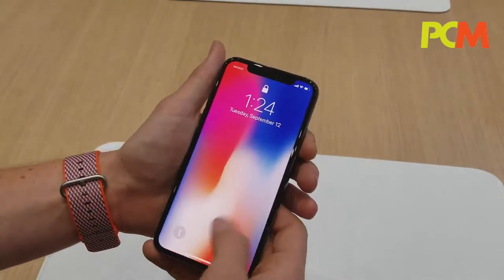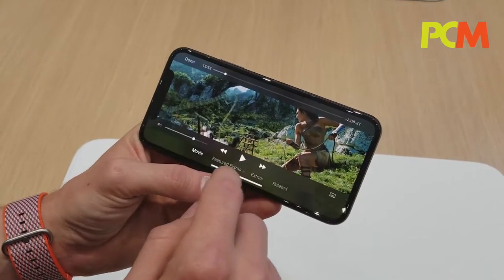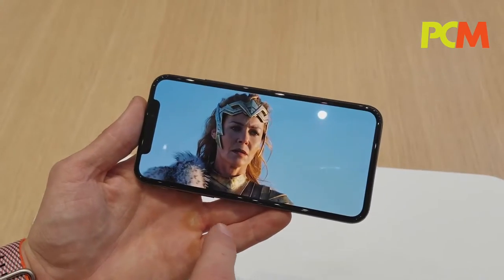The display is an HDR display — we support both HDR10 and Dolby Vision. So when you're watching movies where there are going to be lots of bright colors and lots of dark colors in the same scene, it's going to be an incredible viewing experience.